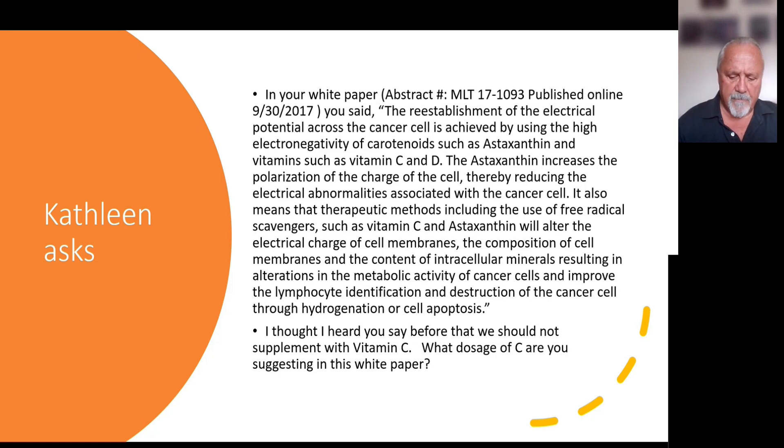My point in the paper was that carotenoids have this effect of monitoring, maintaining, and manipulating the electric potential across the cell membrane. Don't confuse the two — vitamin C is good, but it also can cause a lot of problems when taken in high doses.